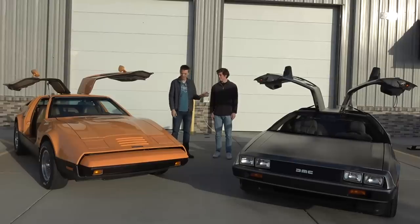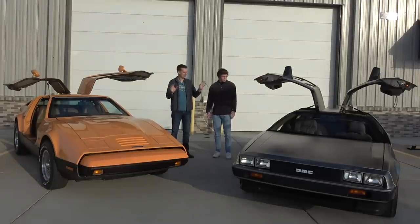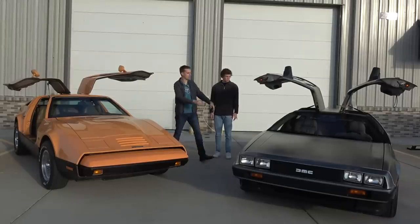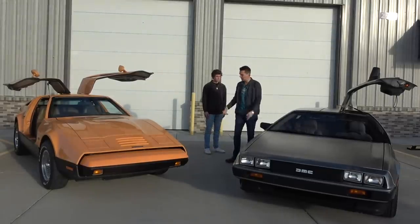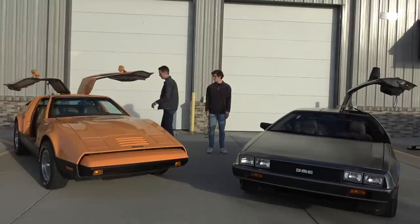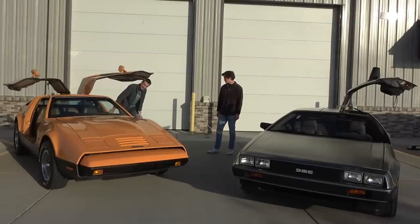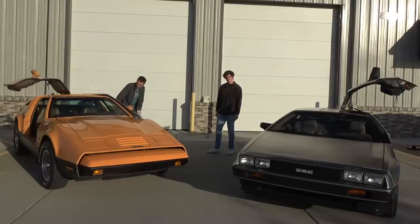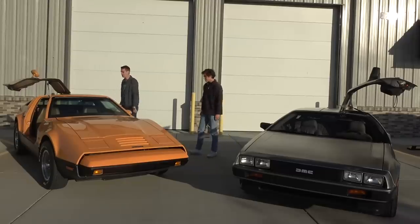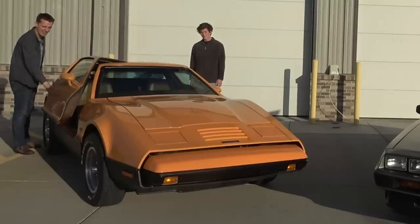Neither of them are very fast. I think this one's 130 horsepower — am I right? And the Bricklin was in the mid-200s, so it should be faster, but this one has an automatic. They're both really cool to look at and they both have the same gullwing doors, but they operate totally different. With the DeLorean, completely normal opening and closing operation except that it has a gullwing. With the Bricklin, they decided to make it a hydraulic affair — you have to push a button every time you want to open and close the door, and it takes forever.